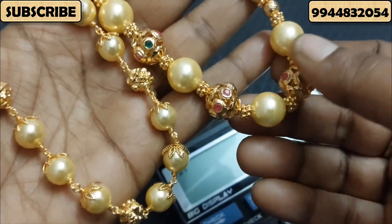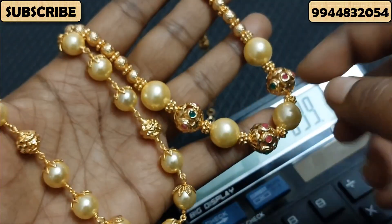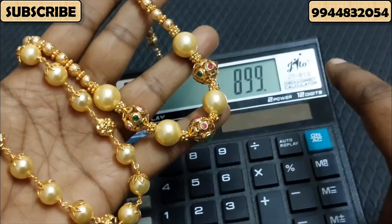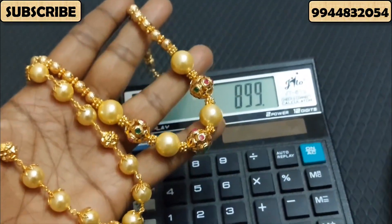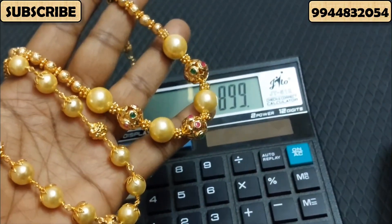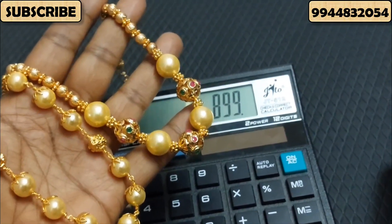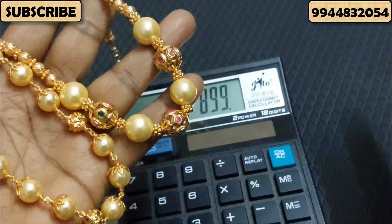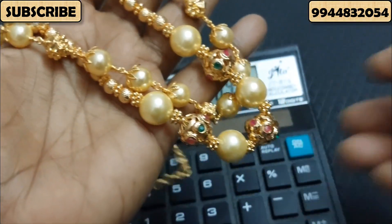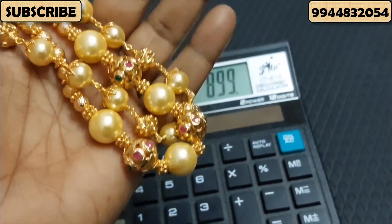If you buy a necklace, it will come in gold color or blue color. This one is elastic and comes in blue color. The combo price is 899 Rs. I will show you a screenshot of the video. You can also view our new collections and different varieties. I will see you in the next video.